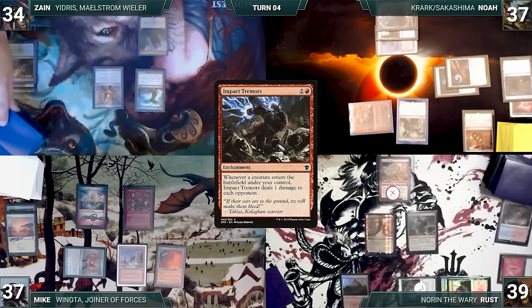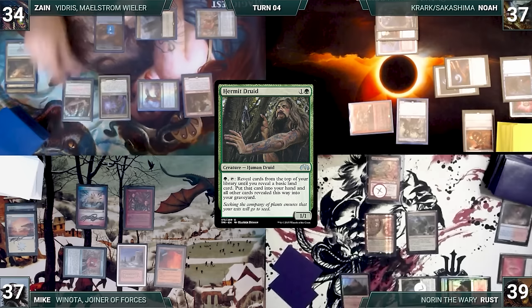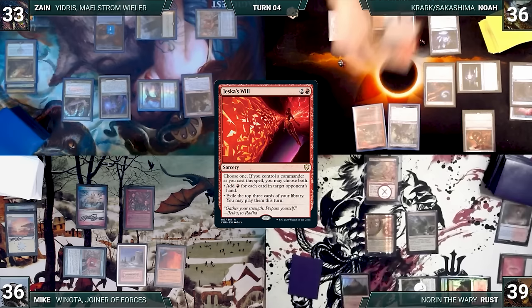Necropotence resolves and Zane pays 15 life, exiling 15 cards. Zane moves to his end step and Necropotence triggers. In response, Noah cracks Misty Rainforest fetching Volcanic Island. Zane puts the exiled cards into his hand and discards to hand size, exiling the discards. Zane draws and casts Dockside Extortionist creating six treasures, then casts commander Yigris Maelstrom Wielder followed by Hermit Druid. Noah draws and casts Solve the Equation — Krark and Sakashima trigger. He wins the first flip copying it and fetches Jessica's Will, then loses the second flip returning Solve the Equation. Noah casts Jessica's Will targeting Mike — Krark and Sakashima trigger. In response, Mike activates Mog Catcher fetching Dockside Extortionist which creates seven treasures. Mike casts Abrade targeting Sakashima, killing it. Noah loses both remaining flips, returning Jessica's Will to hand. Noah ends the turn.